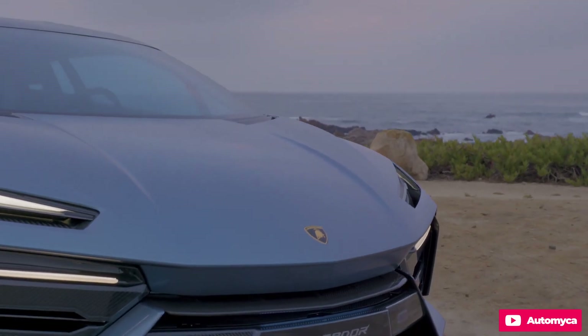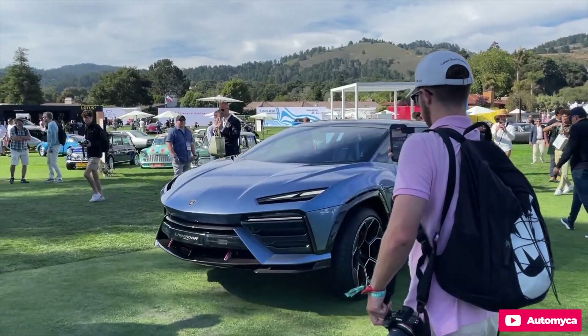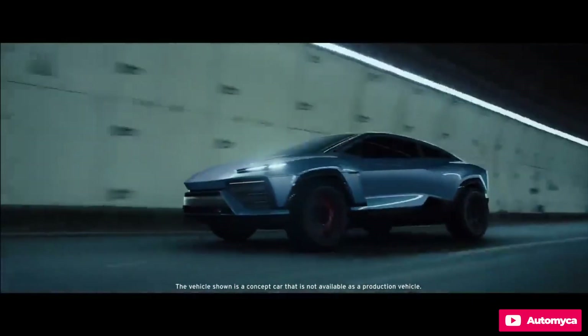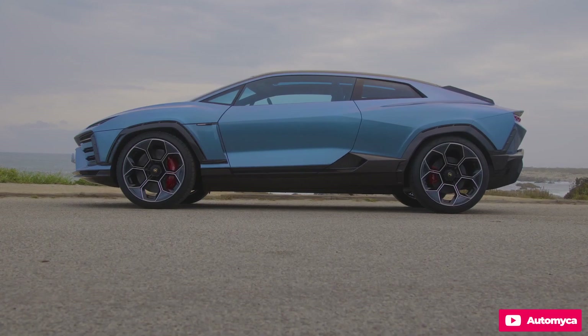Designed in collaboration with Milan's Carrozzeria Touring, the 350GT was a two-seat, coupe-bodied grand tourer with ample storage for a weekend getaway. Lamborghini's initial focus wasn't on competing with Italian rivals on the racetrack — it was on creating a comfortable highway cruiser.